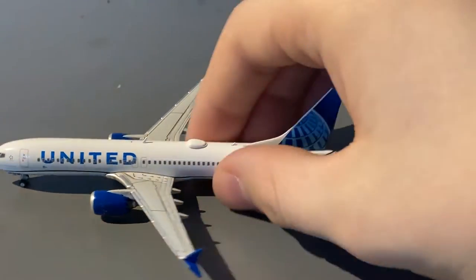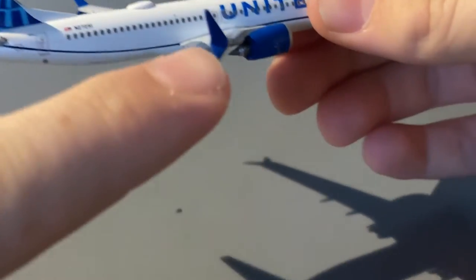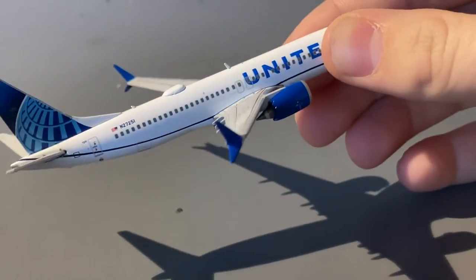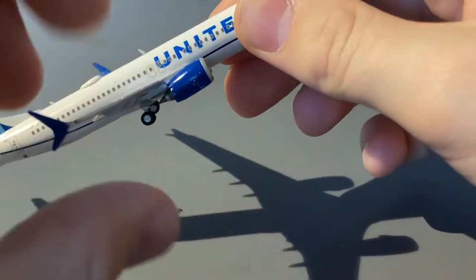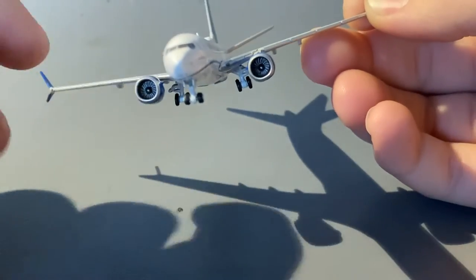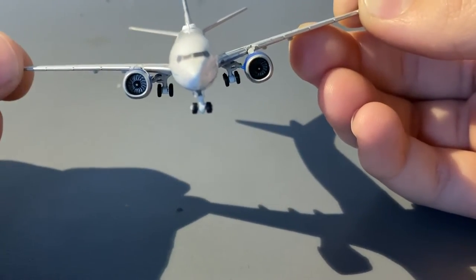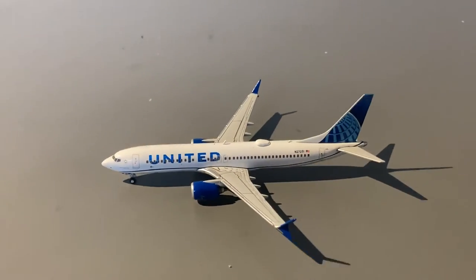The only difference between the left and right side of the aircraft is that on the right side we have the cargo doors. The winglets are painted pretty nicely. I've heard a lot of people have gotten problems with this model, but personally I don't really see any major issues besides the fact that the landing gear is a little bit crooked. The fan blades are done really well and the wings are level.